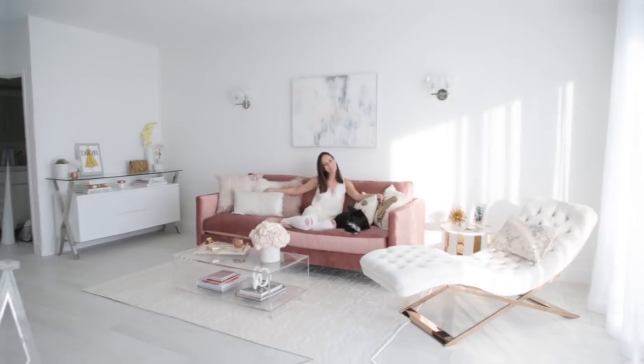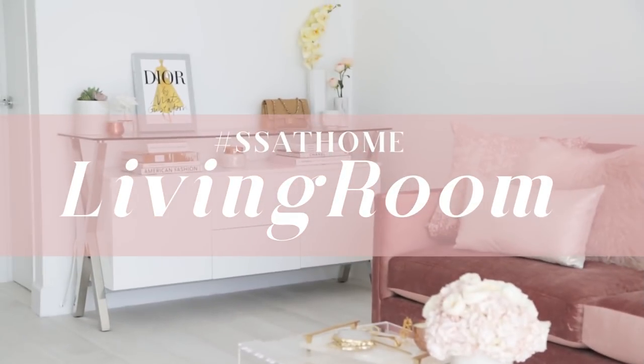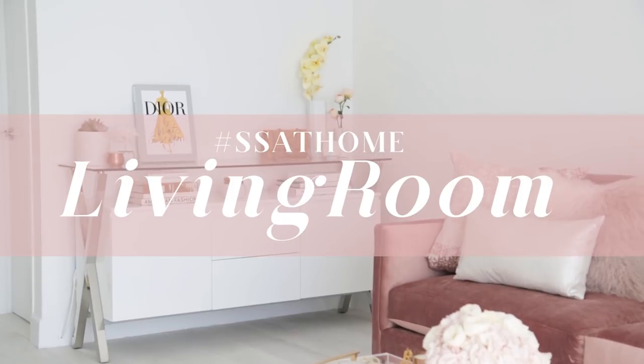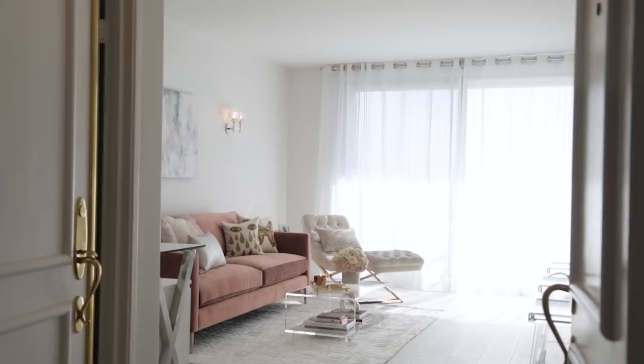Welcome to my living room. In case you guys are new to my channel, hi, I'm Sydney. For the past three months I've been renovating and redecorating my home. I brought you along with me with my vlogs and now I'm bringing you my home tour.